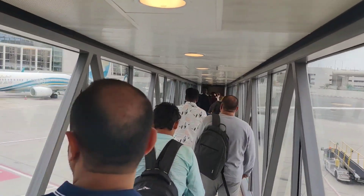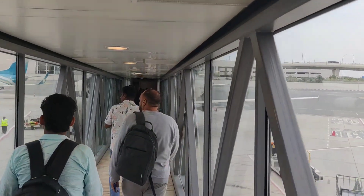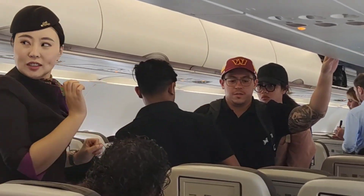If emergency oxygen is required during the flight, masks will automatically drop down from the panel above you. Hold the mask towards you, place it over your nose and mouth, and breathe normally.